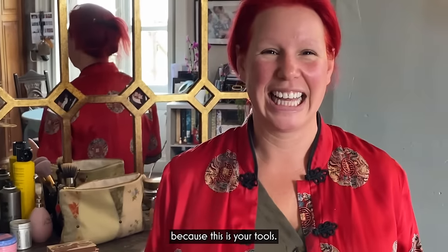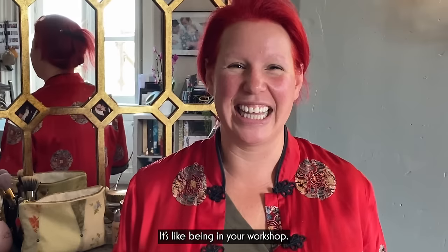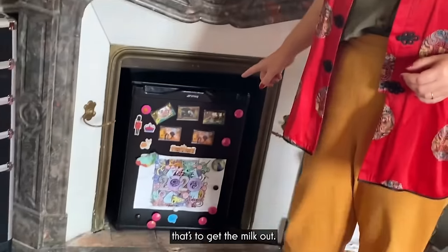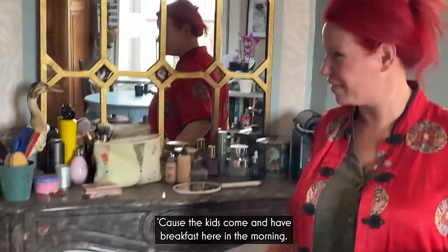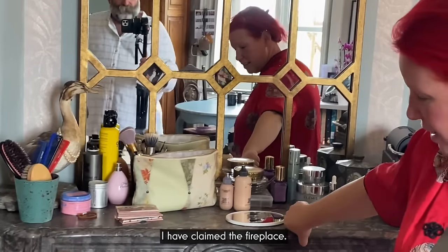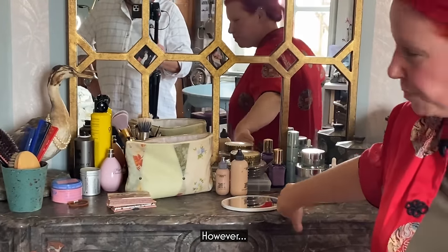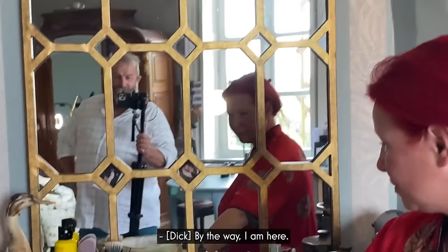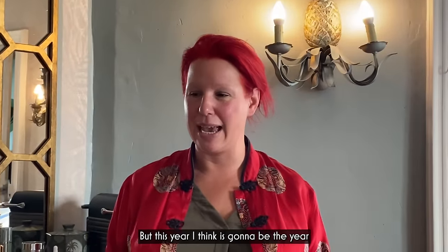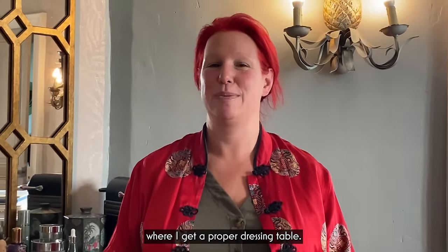This is quite interesting for me because this is your tools — it's like being in your workshop. We have a little fridge in the fireplace. That's to get the milk out because the kids come and have breakfast here in the morning. And this is my area. I have claimed the fireplace. By the way, I am here, just so you know, so it's not just a moving camera. But this year, I think, is going to be the year where I get a proper dressing table.